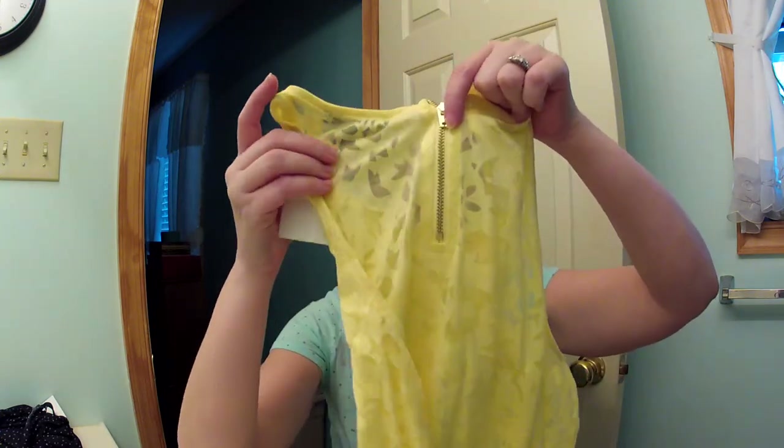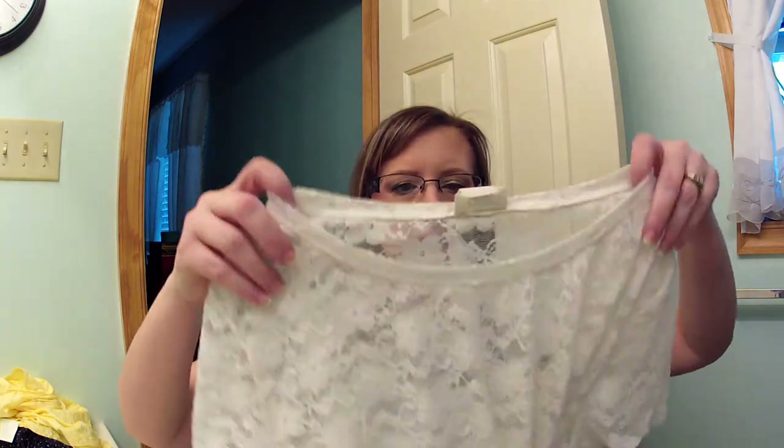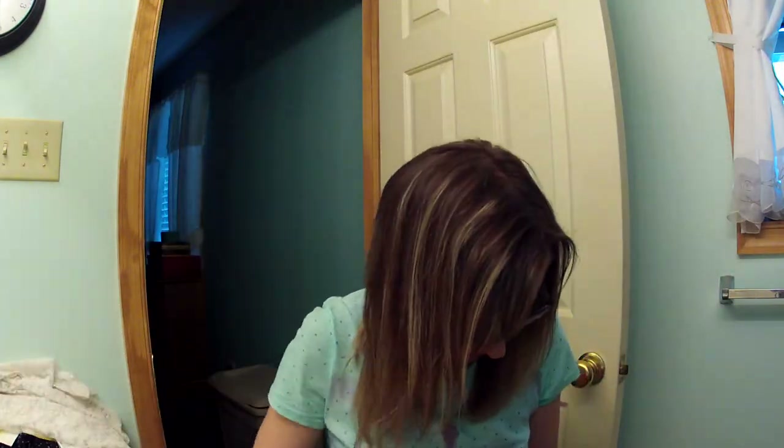The one thing that was on my list to hunt for was a lace top. I wanted one that didn't have anything underneath it so I could put a pop of color under it if I wanted. These are $9.95 at H&M. This one is an antique white — very pretty, I can't wait to wear it — and then I got one in gray as well.